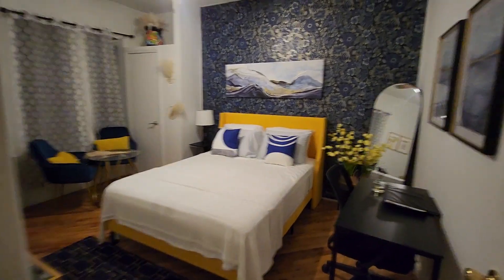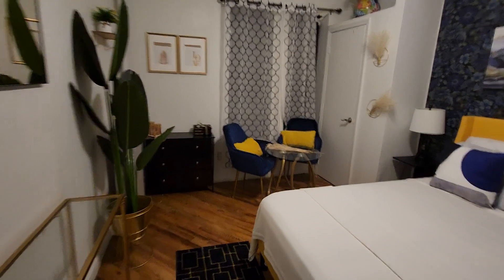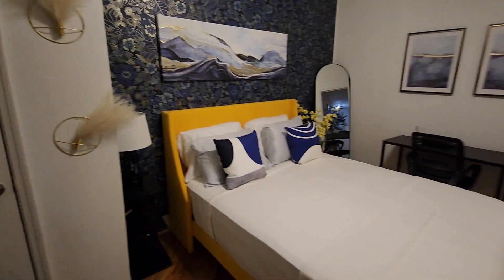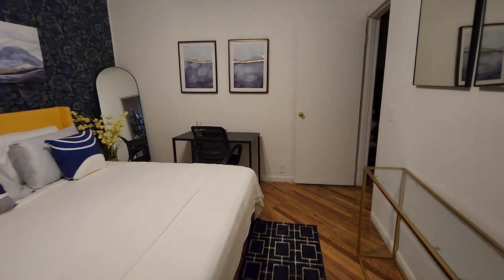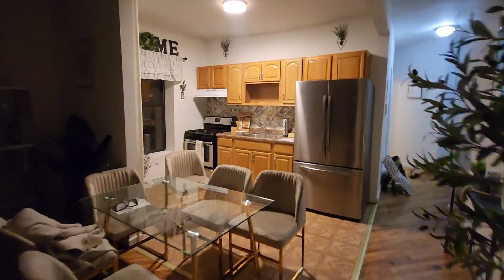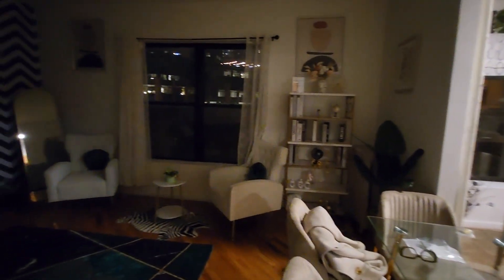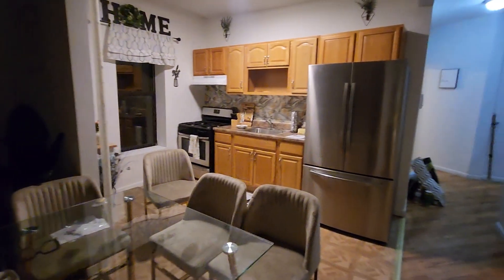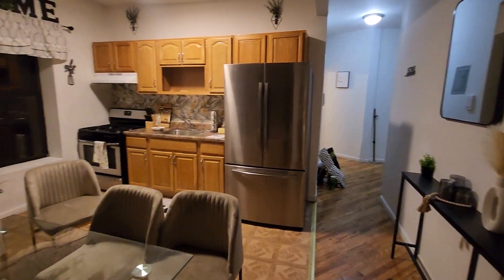Now let's go to bedroom number two. It fits a king-sized bed, faces east, with a closet here and enough space for end tables, a desk, and a dresser without a problem. This unit is nice and large — definitely able to fit a family, two roommates, a couple with a home office, whatever your needs may be. It's priced at $3,995. Let me know if you're interested!